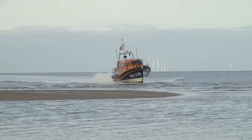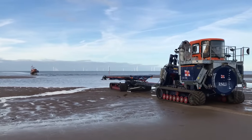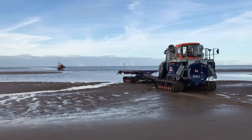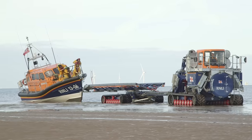We're okay! That was supposed to happen. The lifeboat's very strong and it's designed to hit the beach at speed.